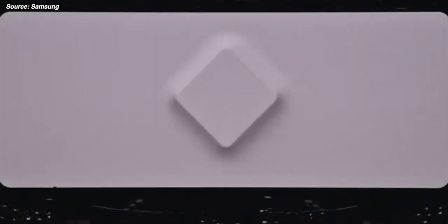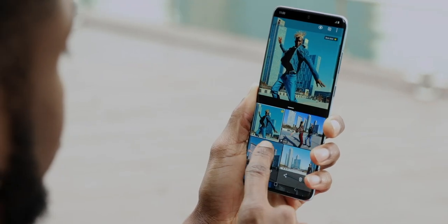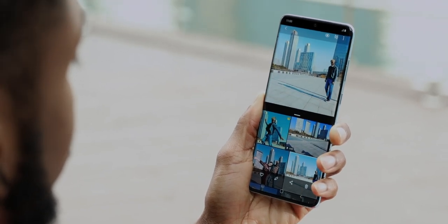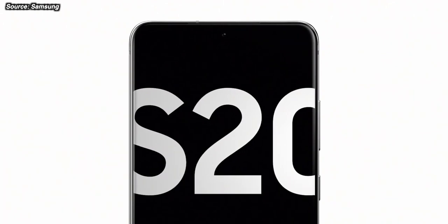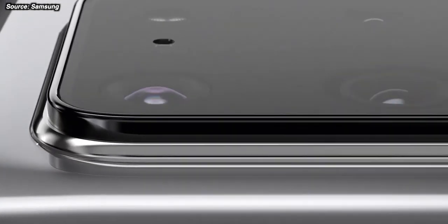For example, the S20 Plus has a screen size of 6.7 inches, which is much larger than the previous S10 coming in at 6.4 inches. And the S20 Plus's screen is only 0.1 of an inch smaller than that of the Galaxy Note 10 Plus. Then you have the mammoth Galaxy S20 Ultra, which is actually even bigger than the biggest Note phone, coming in at 6.9 inches.